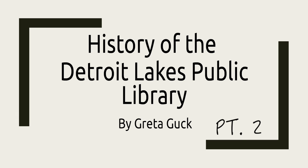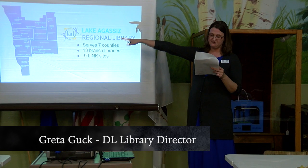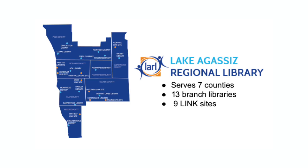In 1974, the Detroit Lakes Public Library joined the Lake Agassiz Regional Library System. This is a consolidated public library system serving the residents of Becker County, Clay, Clearwater, Manoeman, Norman, Polk, and Wilkin counties. Lake Agassiz Regional Library is comprised of 13 branch libraries, including Moorhead, Crookston, and nine link sites. The Lake Agassiz Regional Library administrative offices are located in Moorhead, Minnesota.